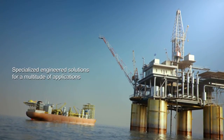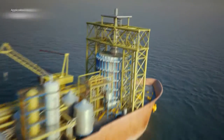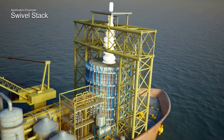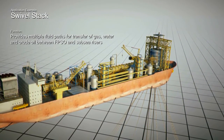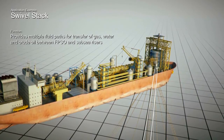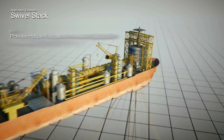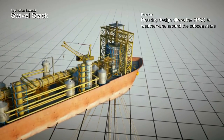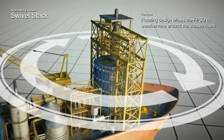From exploration through production to refinery-based applications. Take for example this swivel stack, which provides multiple fluid paths for transfer of gas, water and crude oil between FPSO and subsea risers. Its rotating design allows the FPSO to weather vane around the subsea risers.